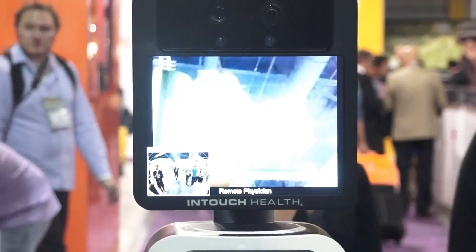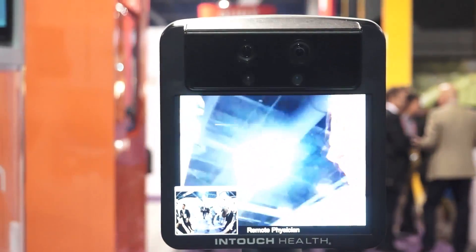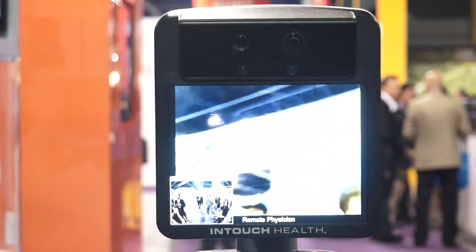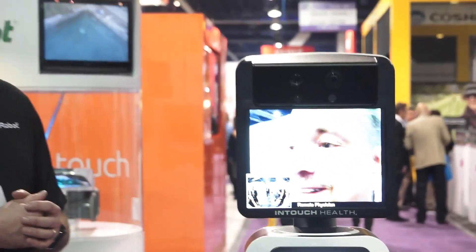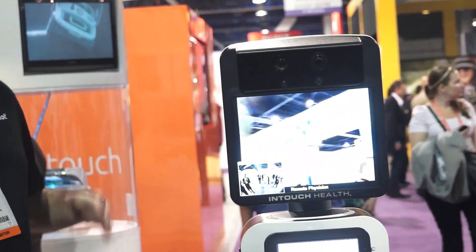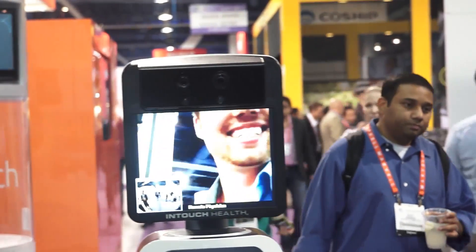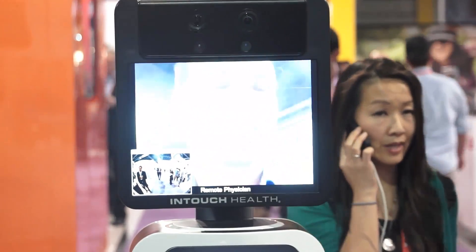So in short, the doctor stays in his cabin and this virtual doctor would actually visit all the patients and discuss with them? Right, the doctor could be at his or her house, at a different hospital, wherever. It's more like a video call, like Skype? Yeah, it's telepresence — a telepresence capability put on a mobile platform, and that's the key thing.